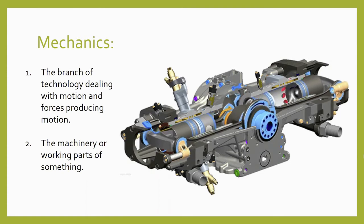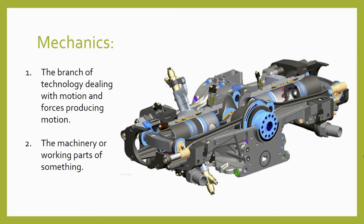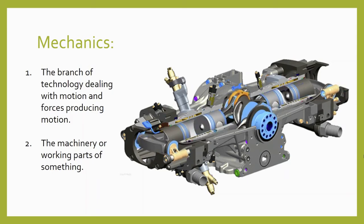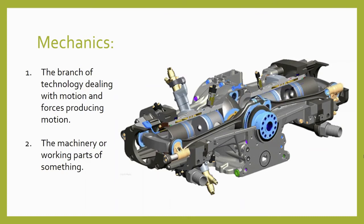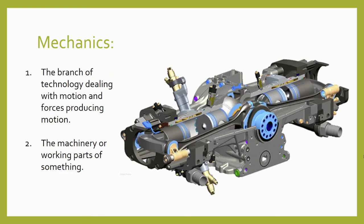Simple machines are really a first step toward understanding the field of mechanics, which is the branch of technology dealing with motion and the forces that produce motion. Or you can think about mechanics as the machinery or the working parts of something. Mechanical engineers design all sorts of machines to do all sorts of useful work, and those machines can become incredibly complex, with hundreds of intricate moving parts. But when we study the simplest parts of advanced mechanical technologies, we often find that we are studying the six basic simple machines.